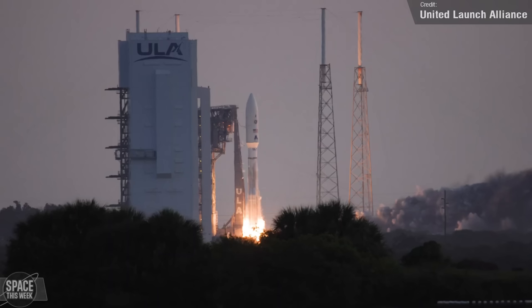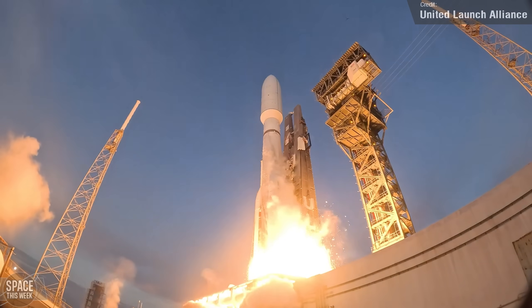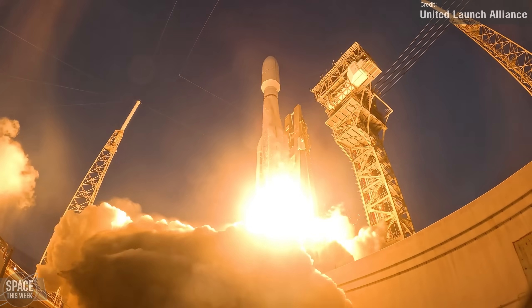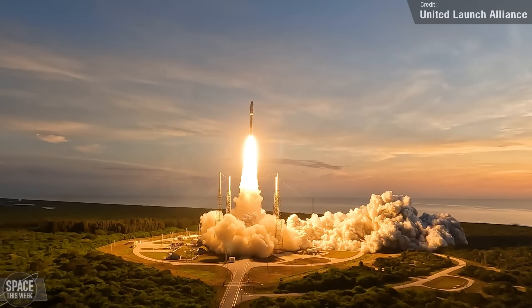This isn't the final ever Atlas launch — it's still expected to make nine more flights between now and 2030. The majority of these will be for Amazon's Project Kuiper satellite constellation, their answer to SpaceX's Starlink.